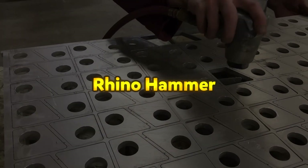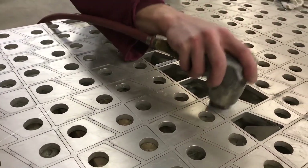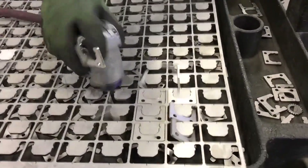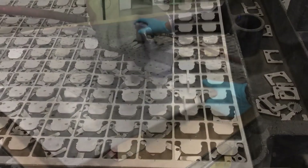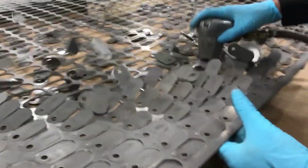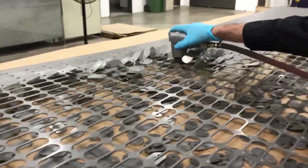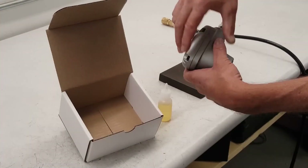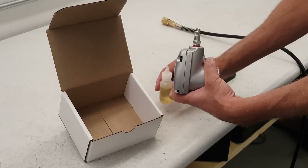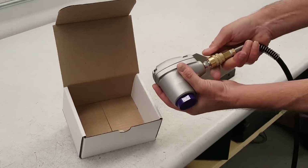The Rhino Hammer is a specialized tool designed to efficiently remove cut parts from laser or waterjet-cut skeletons with minimal effort. Utilizing shop air, it generates quick impact vibrations that break the tabs loose while preserving the integrity of the finished part. Its air-actuated mechanism, combined with a polyurethane tip, ensures gentle yet effective removal without damaging the part's surface. The Rhino Hammer is compatible with various material types and thicknesses, with a replaceable tip available in standard 1.5-inch and smaller 0.75-inch sizes.